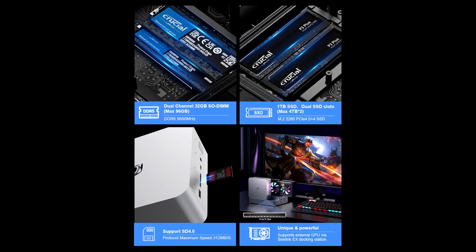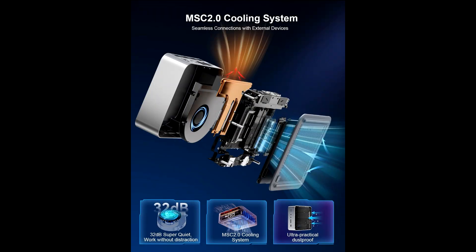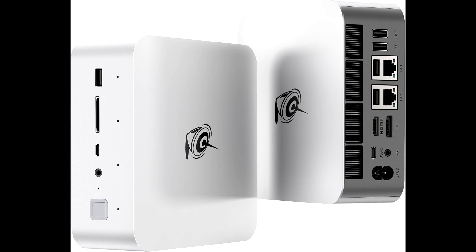In summary, the Beelink GDI14 mini PC is a powerhouse in a compact package. From its cutting-edge specs and features like the Intel Ultra 9185H processor, dual 2.5G LAN ports, and fingerprint sensor, to its stylish design and AI voice interaction capabilities, it's an excellent choice for gamers, creators, and professionals alike. Don't miss out — click the link below to grab the Beelink GDI14 at the best price today. Thanks for watching, and we'll see you in the next one.